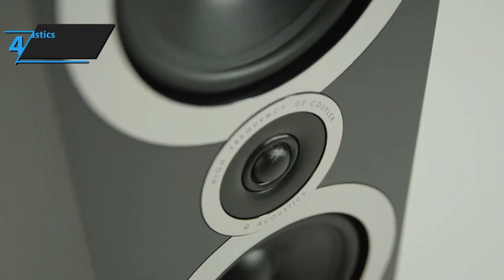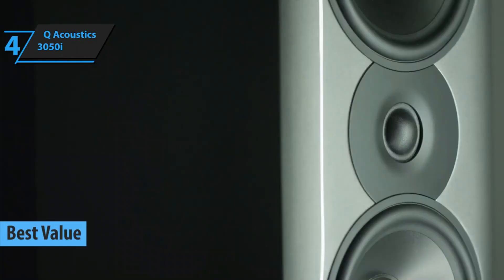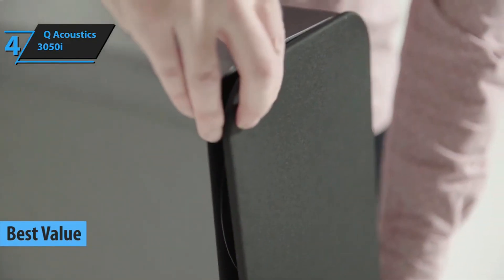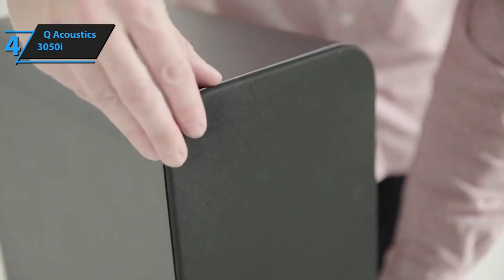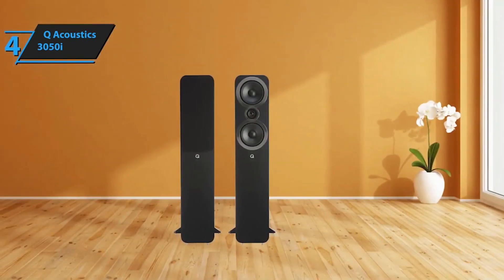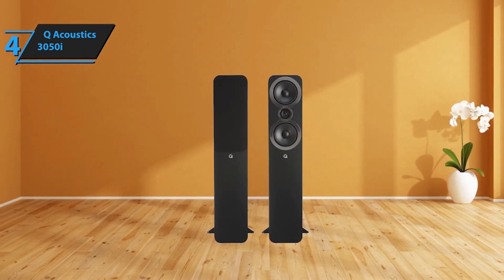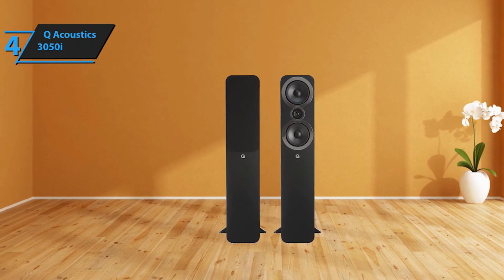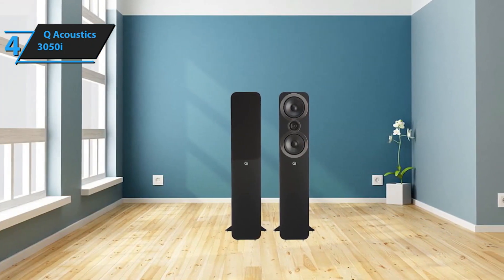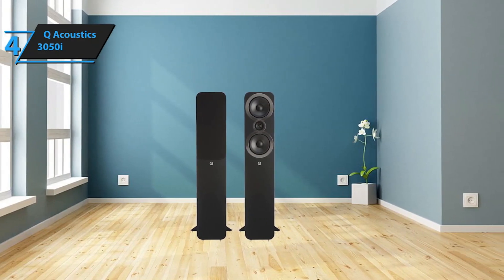Our next product review is focused on the Q-Acoustics 3050i, a floor-standing speaker that offers the best value for money in 2024. These speakers are loaded with intriguing tech and housed in striking enclosures. Indeed, it's the cabinets that truly grab your attention. This is an area where Q-Acoustics shines. The majority of their work at the Bishop Stortford Workshop is dedicated to cabinet design. Their Concept 40 speaker, released in 2014, made quite an impression, and we can see the same level of research and development applied to the 3050i. For instance, the material stiffness has been enhanced, theoretically leading to a more controlled and tighter sound.